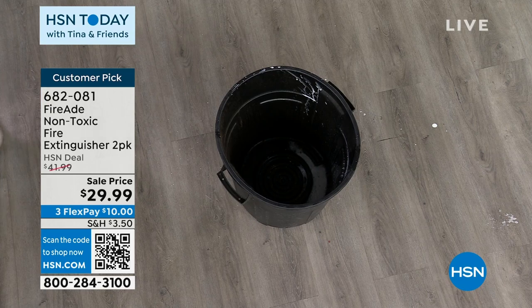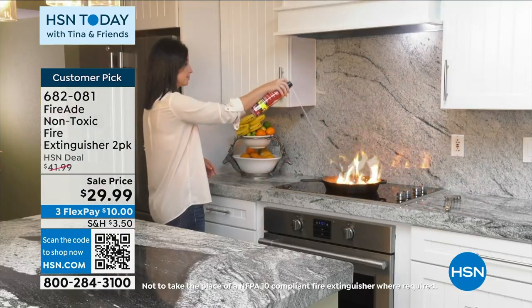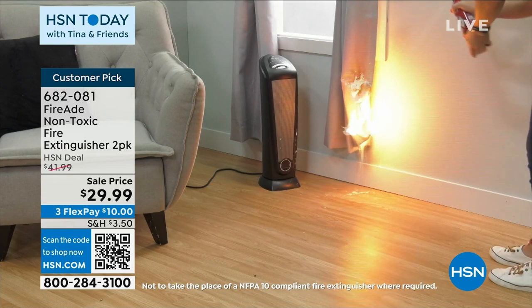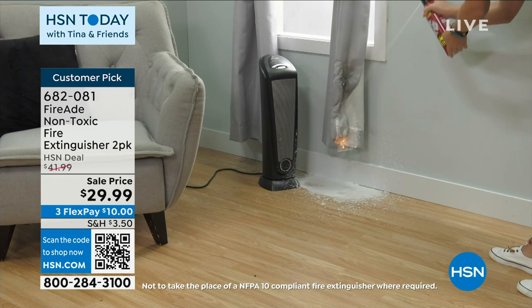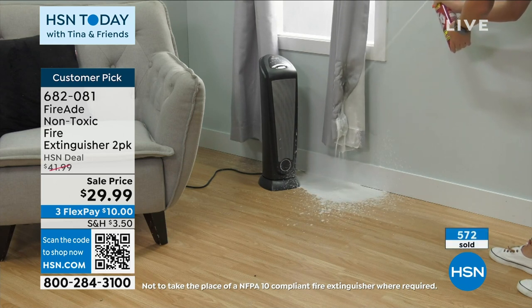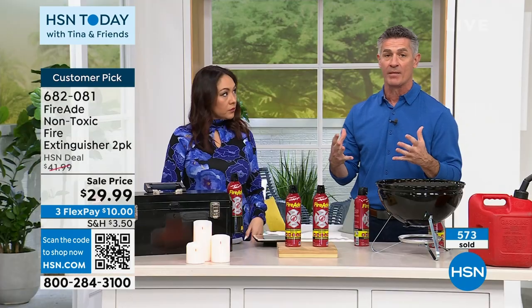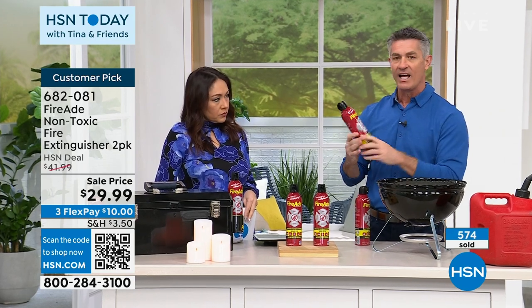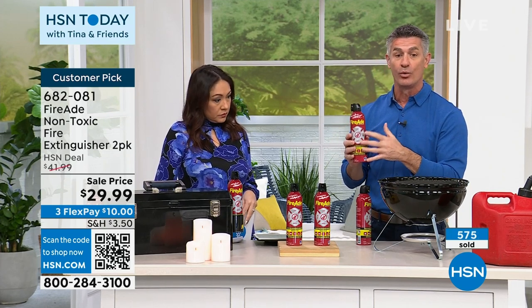A traditional fire extinguisher — it's a one-and-done because it's pressurized. You have to have it checked every single year, and who's actually doing that? Nobody. We forget. With Fire Aid, you're talking about a five-year shelf life, so you can have this where you need it. Look at all the things I was just talking about — that's why we need it. The cool thing is, when you have Fire Aid nearby, that small fire that starts, you can get it put out immediately so it doesn't become a huge emergency. Grab it, hit the base of that fire — this non-toxic, water-based formula means cleanup can be done with a damp towel. It's going to instantly cool that surface.